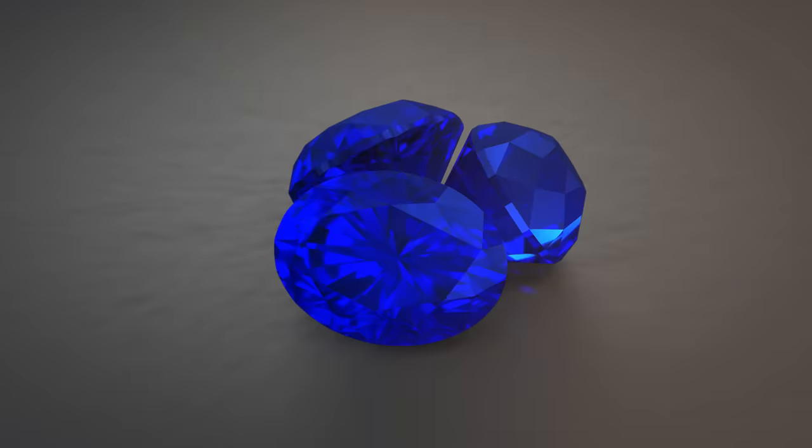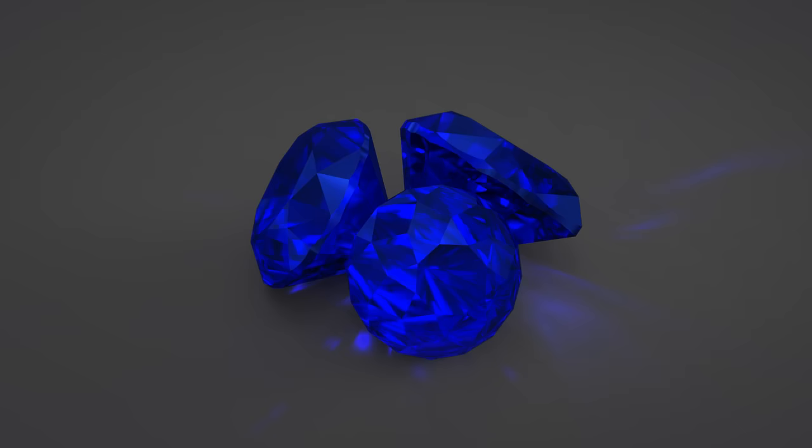Of course, color is key here — blue — but it's not as easy as you might think. Many people may think that blue sapphires have that customary deep inky blue color.